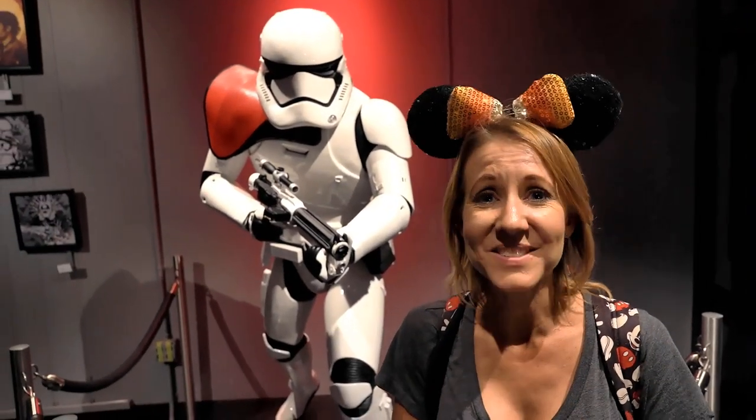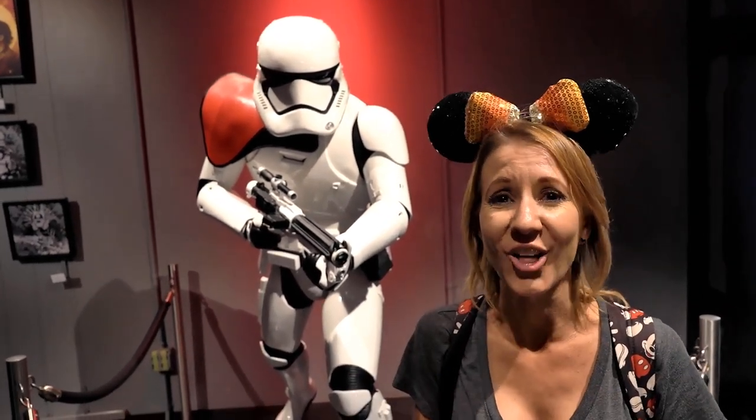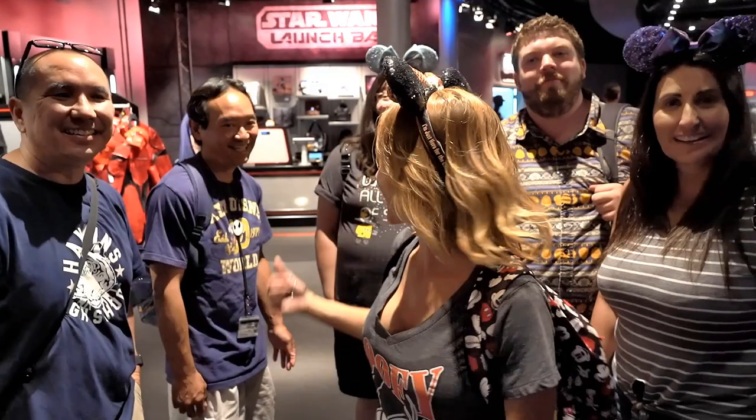Number ten, in no particular order, is the Star Wars Launch Bay in Tomorrowland. Inside the Launch Bay you can go in and you can meet amazing characters from the Star Wars movies. You can see all types of items on display. It's really really cool and the characters are so interactive. They even have a life-size First Order stormtrooper on display that you can come take pictures with and look at all the detail. This is our friend Derek and he's here with four other friends — we ran into them inside the Star Wars Launch Bay.